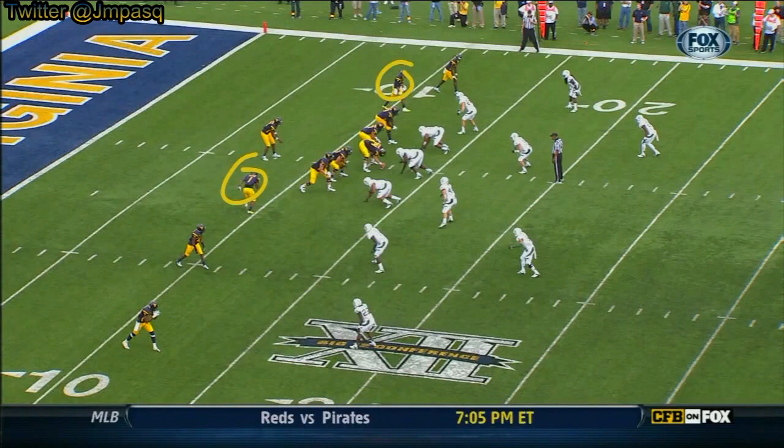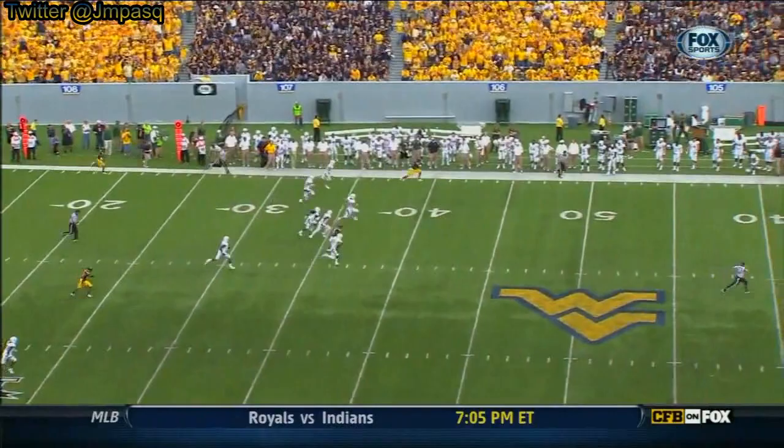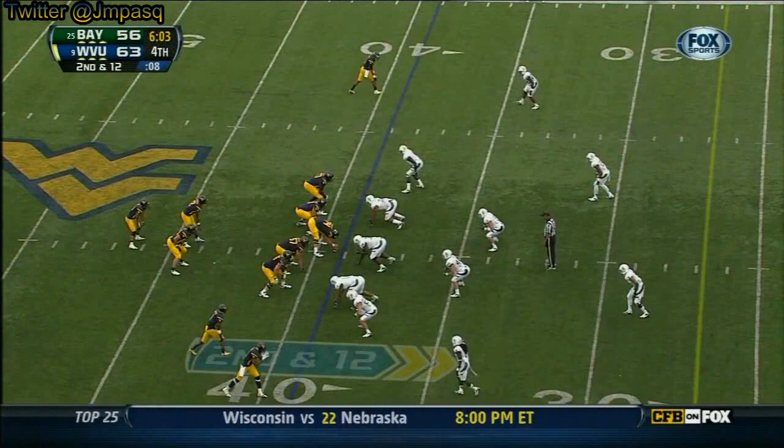Let's go back to that touchdown. Here's Tavon Austin, here's Stedman Bailey. I want you to watch the safety — as his eyes go to the backfield on the fake to Tavon Austin, this is what a great player does to you. His eyes stay on the inside, never gets to the outside. The wheel route is wide open. Another blown coverage from Baylor.